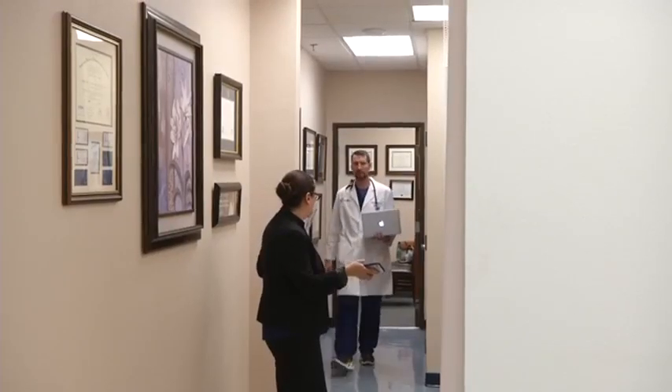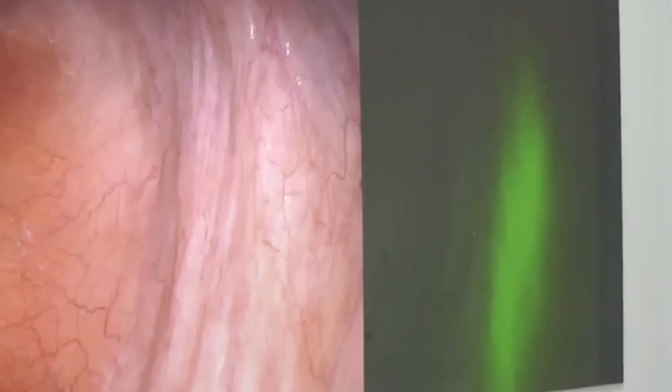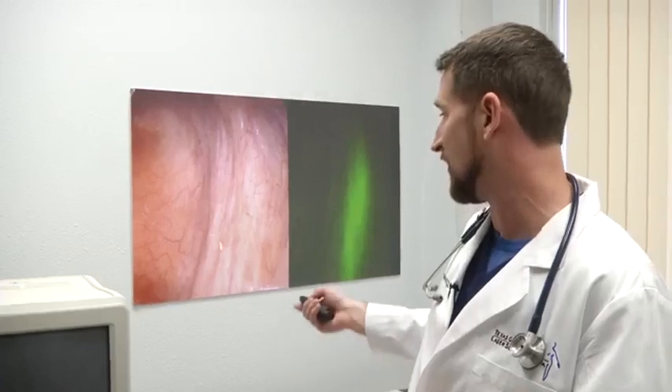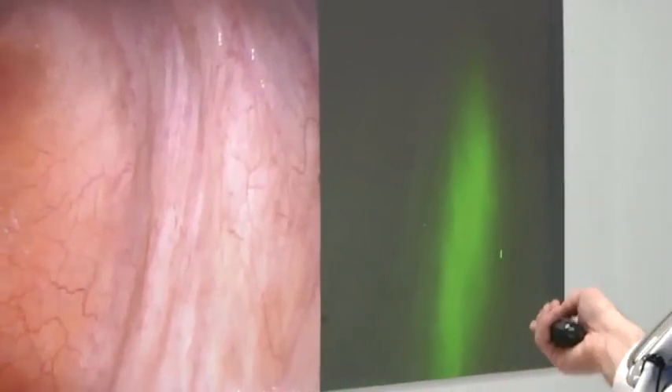His team is the first in the world to evaluate patients with the new fluorescent chemical that's used to protect the ureter during surgery. This is all we would see on the right pelvic sidewall. When we switch our camera to the near-infrared imaging, it fluoresces and we actually can see the exact location of this organ, of this tube, of the ureter. So like Superman, we can see through the tissue.